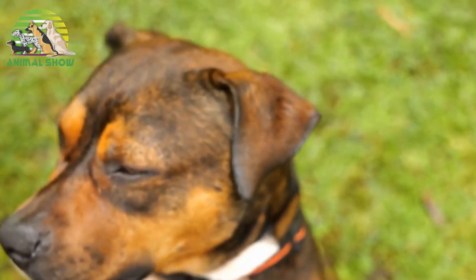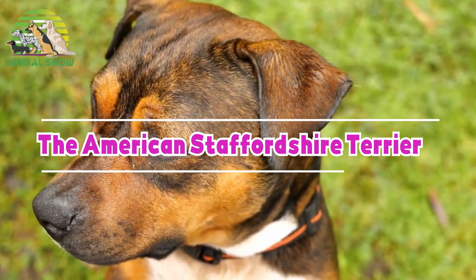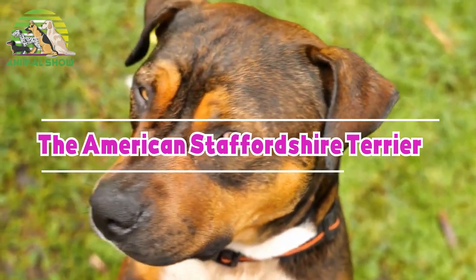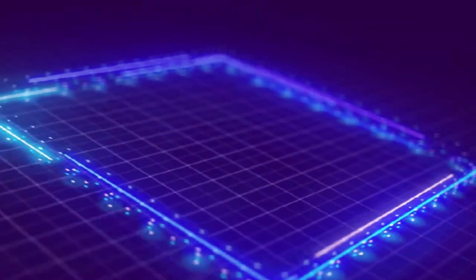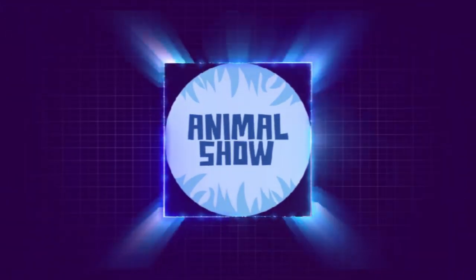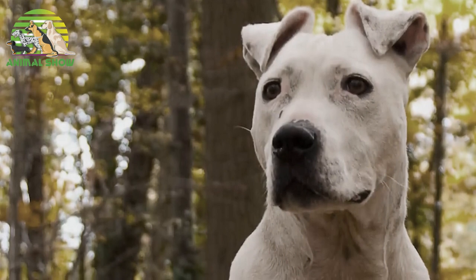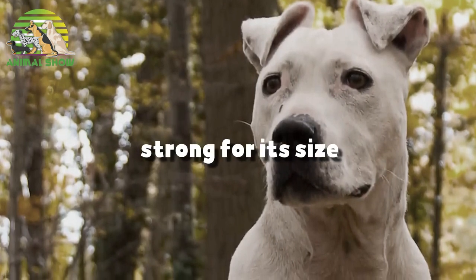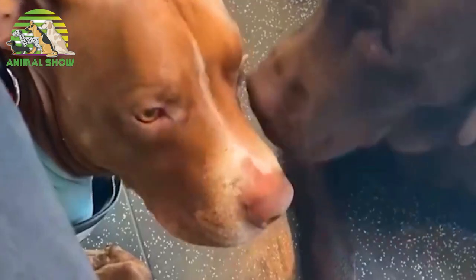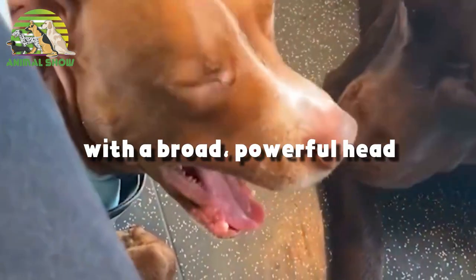Hello and welcome back to our channel. Today we want to talk about the American Staffordshire Terrier dog. The American Staffordshire Terrier is extremely strong for its size, agile, muscular and stocky with a broad powerful head.